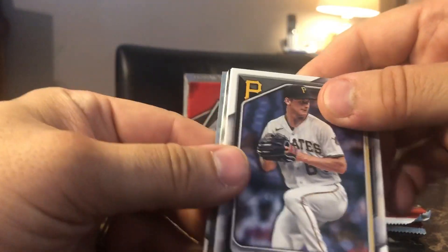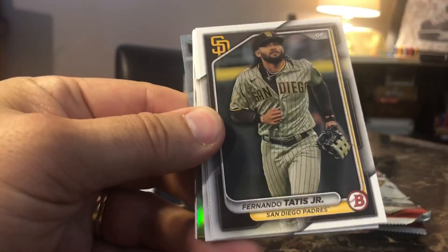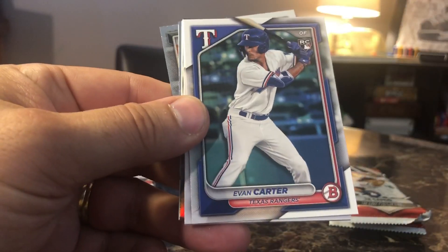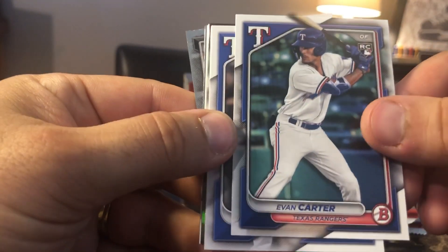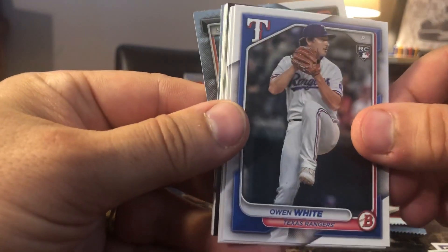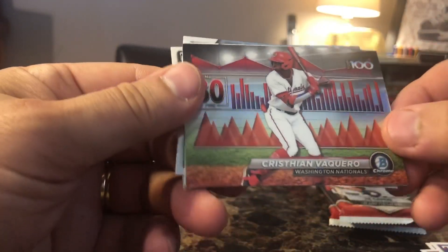We're going to start off with Quinn Prister, Fernando Tatis Jr., Evan Carter rookie card, Owen White rookie card, Francisco Lindor, Jazz Chisholm Jr. — oh, that's pretty cool. And we got Christian Vaccaro.